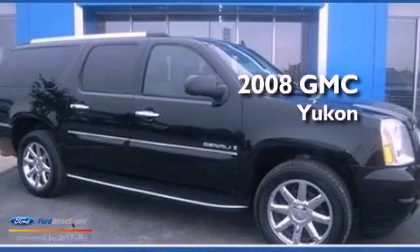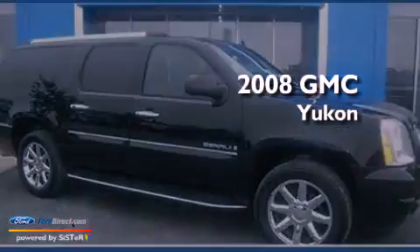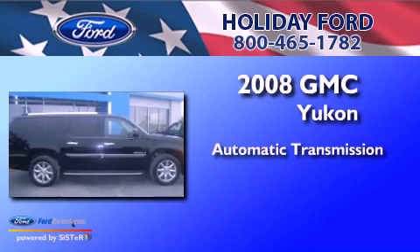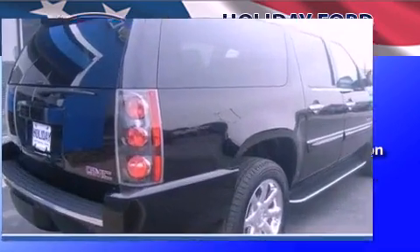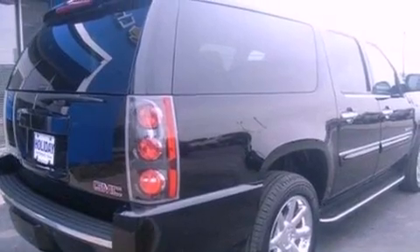This is a 2008 GMC Yukon. This SUV has an automatic transmission, a 6.2-liter V8, and all-wheel drive, and a clean non-smoker interior.